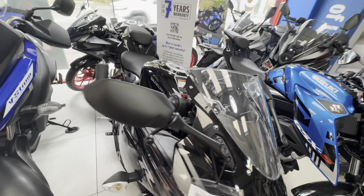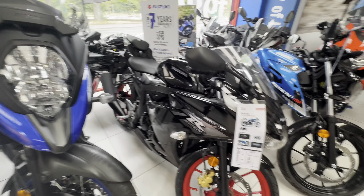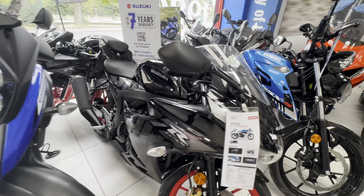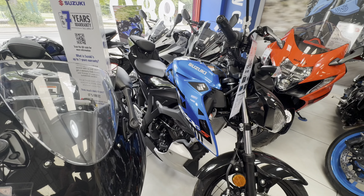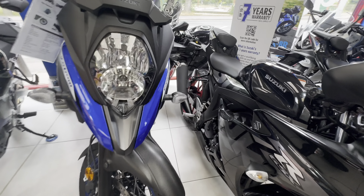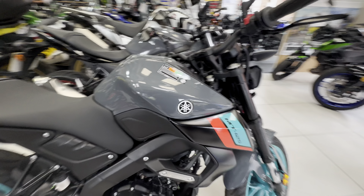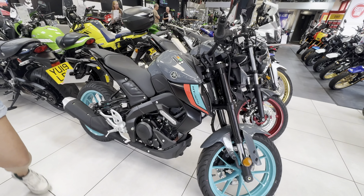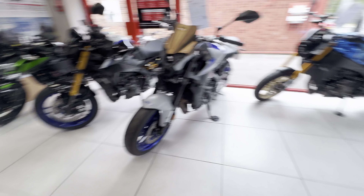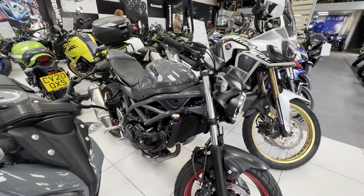I just want to show you these bikes - these 125s. Little Suzuki GSX. Compared to a V-Strom, they just look like little kids' bikes. Tiny little things. MT-125 there - see, that looks a lot bigger. Nice. Some nice bikes in here. That's nice as well - SB.